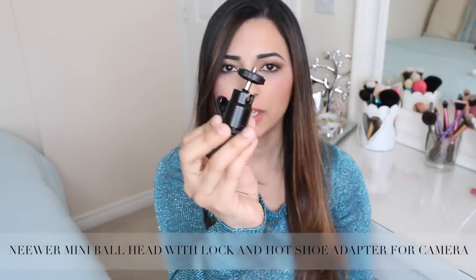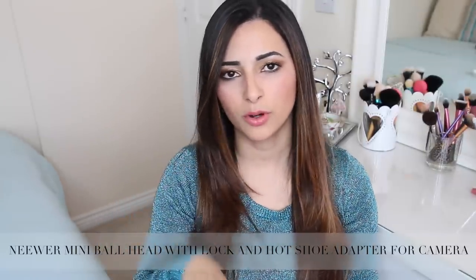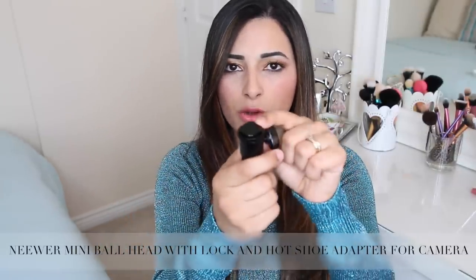I also got a little hot shoe adapter which means you can put your ring light on the same tripod as your camera. However, because it attaches to the hot shoe of your camera you can't use that hot shoe to also attach a flash or a microphone. Since I'm using a microphone on top of my camera, I'm using one tripod for my ring light and one for my camera. The tripod I use for my camera I think is called Hammer - also from Amazon, not very expensive, really sturdy and good quality.